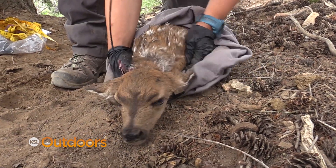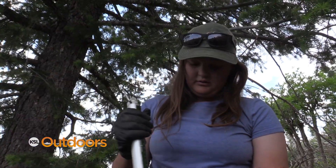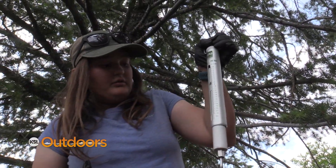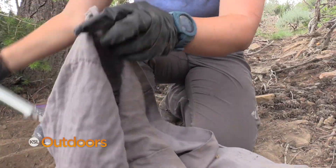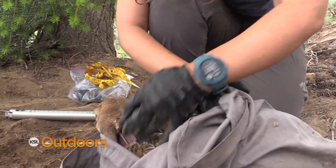The weighing equipment is notably low-tech: $2 pillowcases from Walmart. The fawn being weighed comes in at around 3.6 to 3.8 pounds, which is still a good weight for a single fawn, though they'll still go look for a twin.